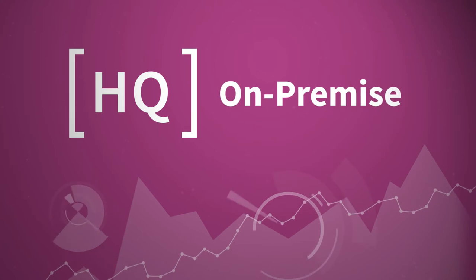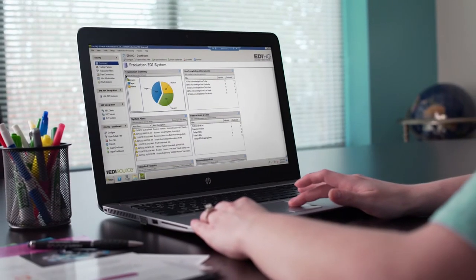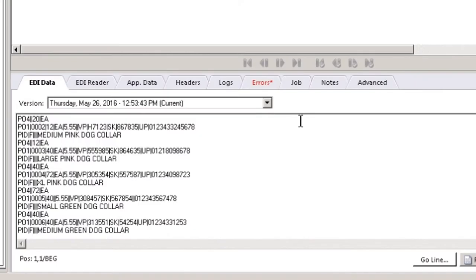Choose HQ on-premise for full control over your EDI operations and environment. All of your data stays on your servers, and one EDI source can assist with setup and integration.